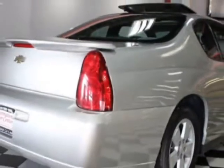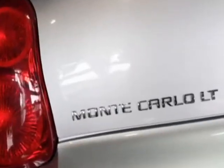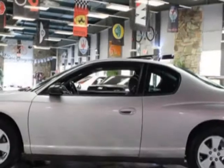This vehicle gets an estimated 21 miles per gallon in the city, and an estimated 31 on the highway. This Monte Carlo boasts a 3.5 liter engine and a 4-speed automatic transmission. Another great feature is that this vehicle uses flex fuel.